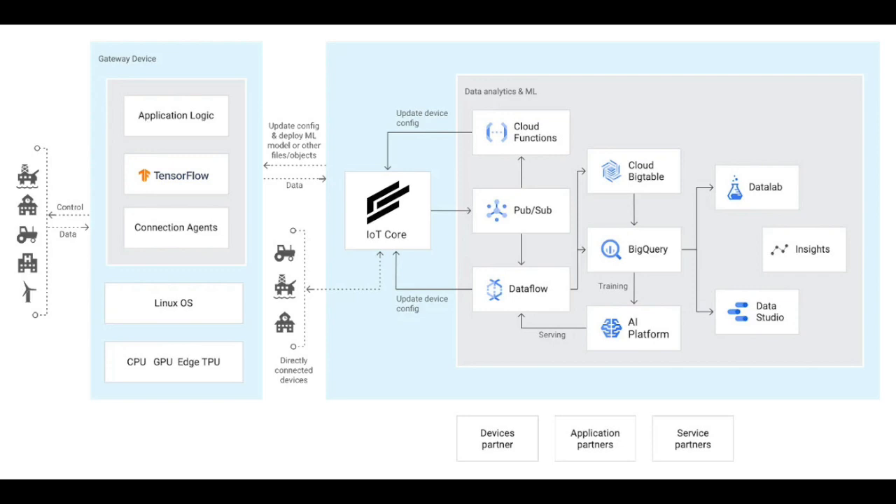Devices connect using their existing certificates and JWT for authentication. Message data flows securely over MQTT and HTTP into IoT Core and then is distributed into the existing Google Cloud PubSub topics.